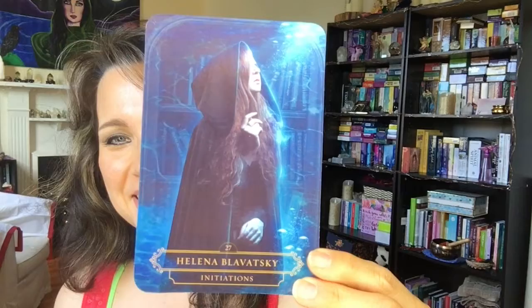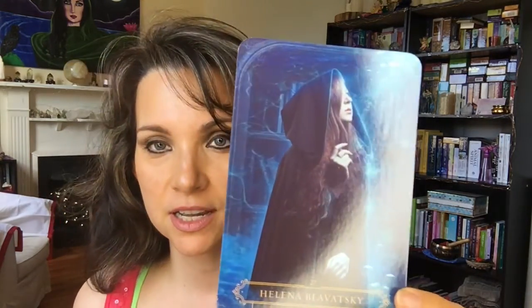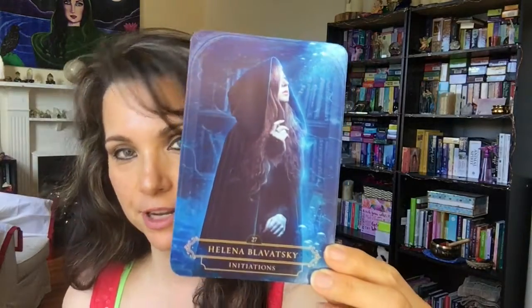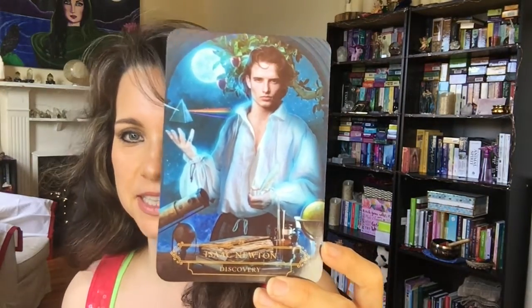Helena Blavatsky — I'm sorry I can't quite pronounce her last name. I have my contacts in and it's hard to read. Isaac Newton — 'Discovery.' I like that card — I love the moon and the pyramid.